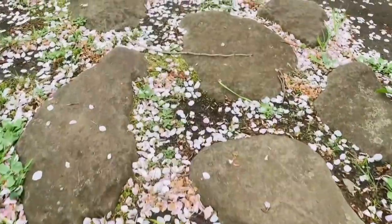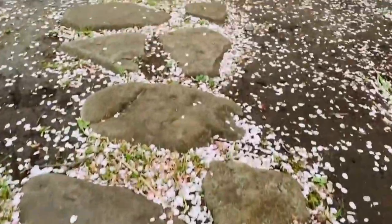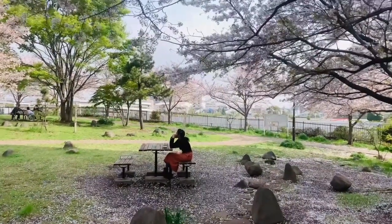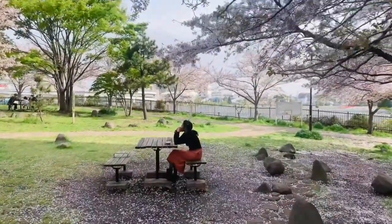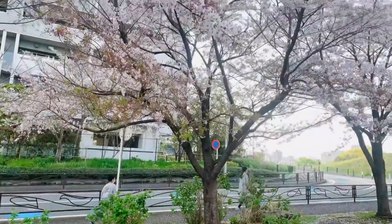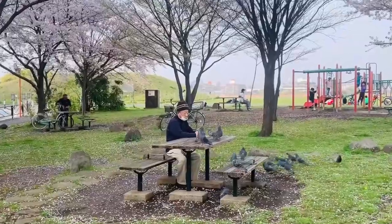In spring, Japan transforms into a wonderland of pink, with innumerable places to view the fleeting blossoms. The cherry tree is a deciduous tree in the rose family, which has spread across the temperate zone of the northern hemisphere, in places such as East Asia, Europe, and the North American continent.